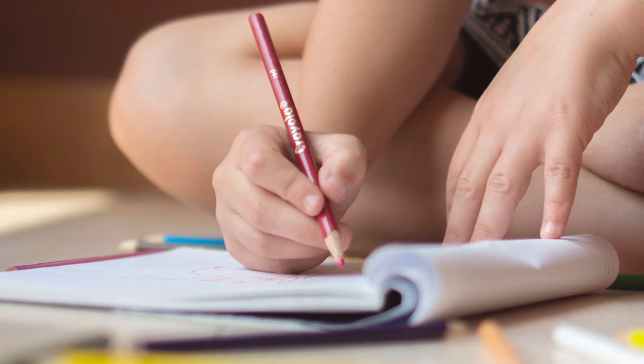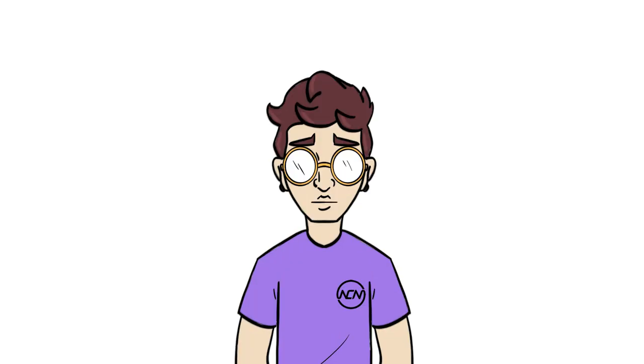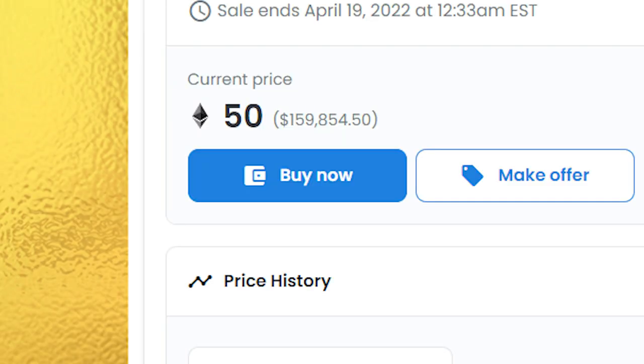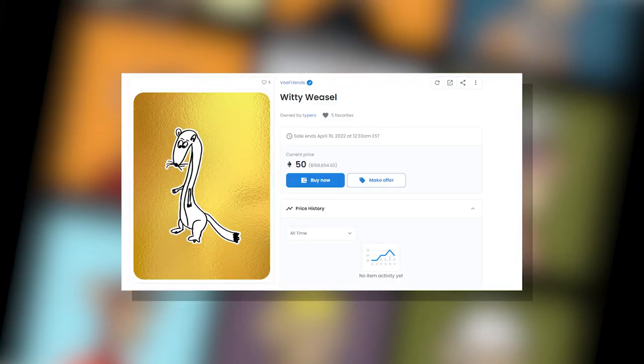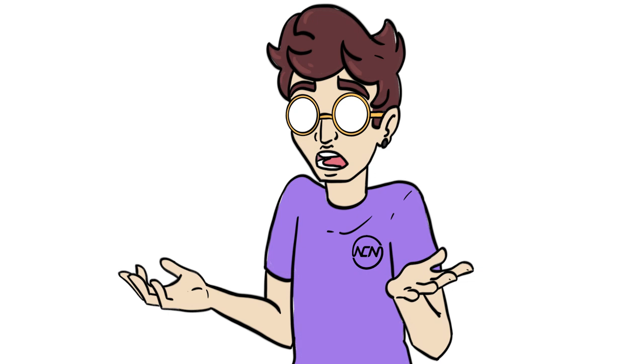A child learning to draw? A kid in daycare drawing their imaginary pet friend? Neither of these is the correct answer. The actual answer is a 46-year-old man. This is Witty Weasel, and this particular drawing is being sold for $160,000. Now this particular one is this much money because of the background.